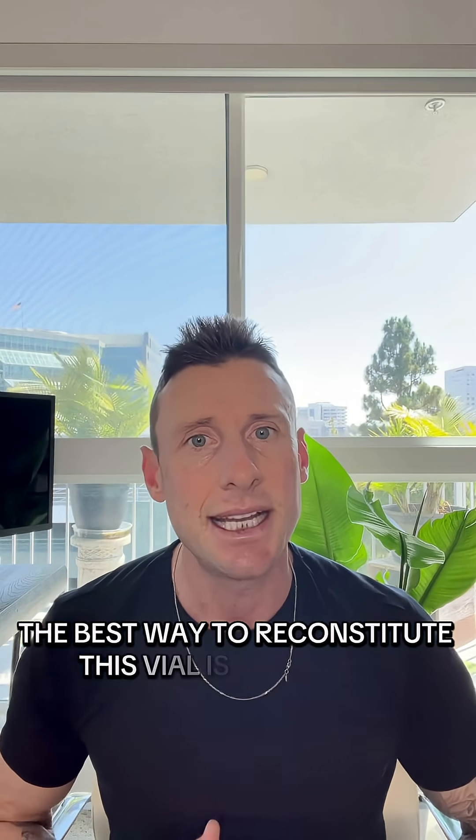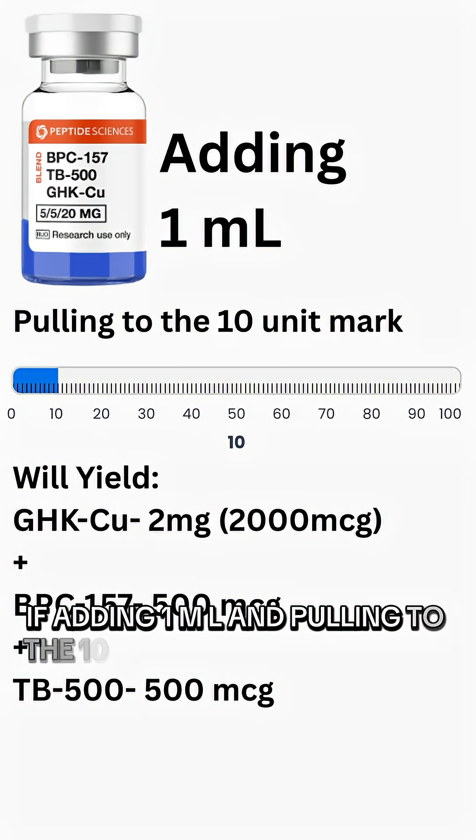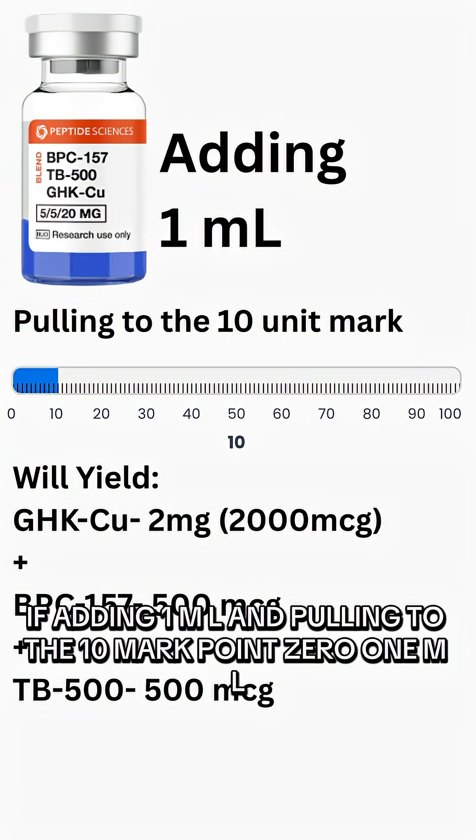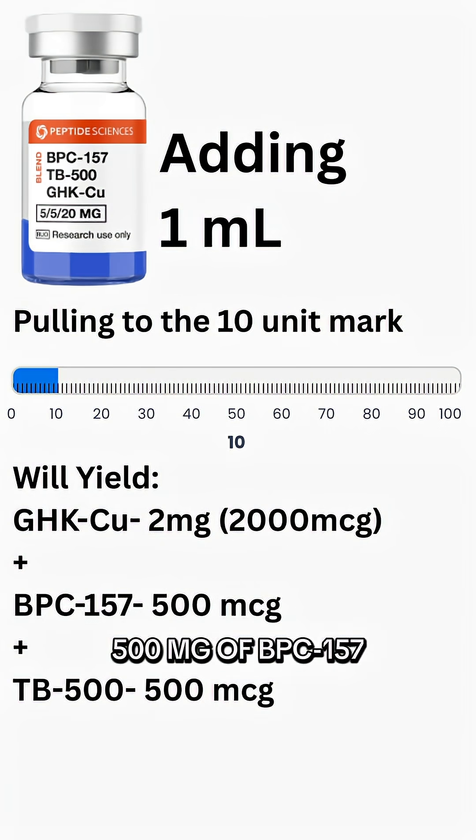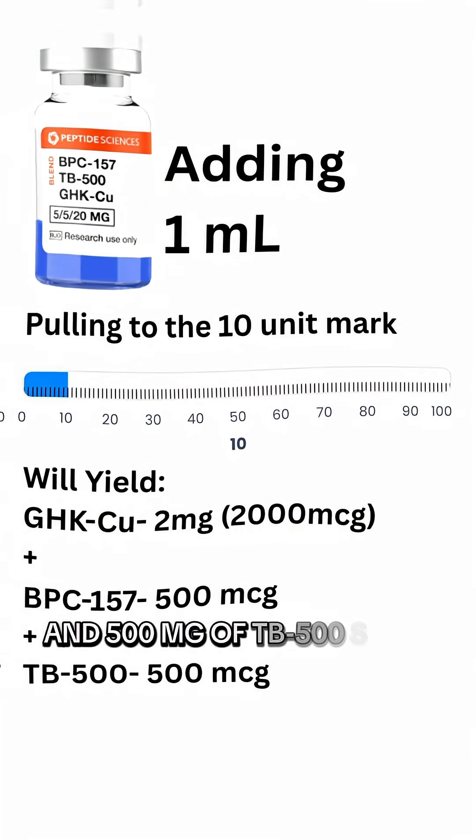Depending on preference, the best way to reconstitute this vial is to add 1 or 2 ml of bacteriostatic water. If adding 1 ml and pulling to the 10 mark — 0.01 ml — that will yield 2 milligrams of GHKCU, 500 micrograms of BPC-157, and 500 micrograms of TB-500.